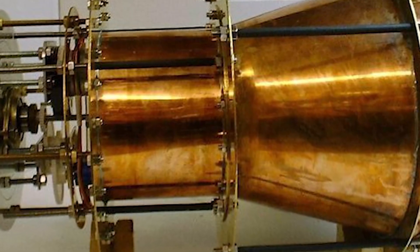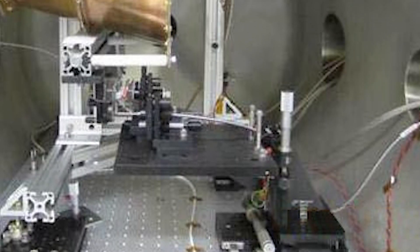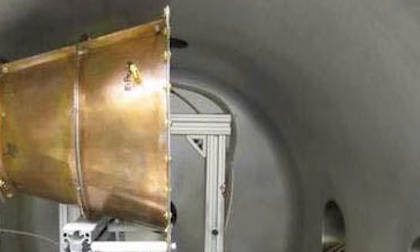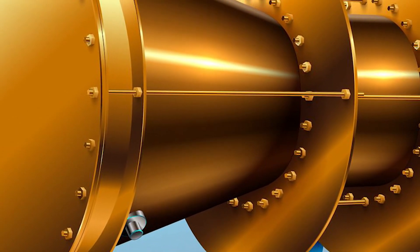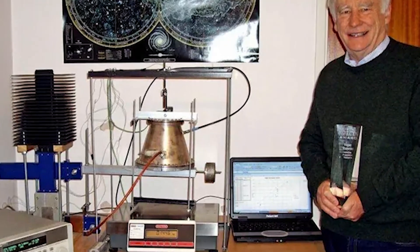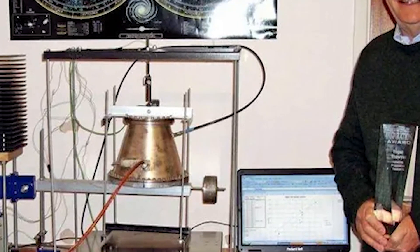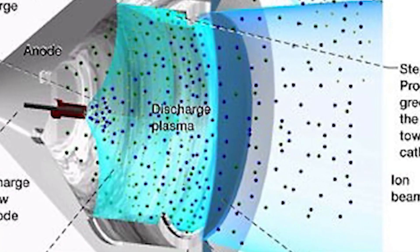Now let's talk about the EM Drive — one wild concept. It's supposed to generate thrust just by bouncing microwaves around inside a cone-shaped chamber without needing any fuel. Sounds like it's breaking the rules of physics, and that's why it's causing so much debate. Some tests claimed to see it working, but others didn't. Most scientists are pretty skeptical because it doesn't fit with what we know about physics. So for now, the EM Drive remains more of a curious idea than a real solution.